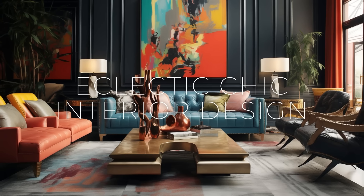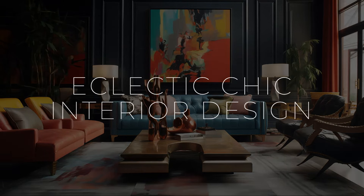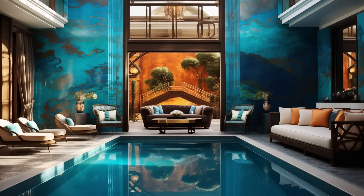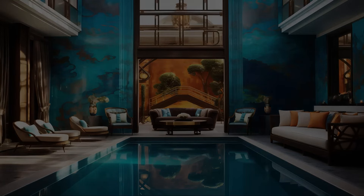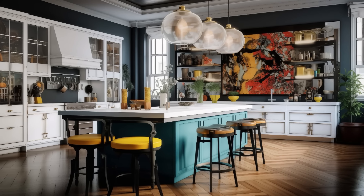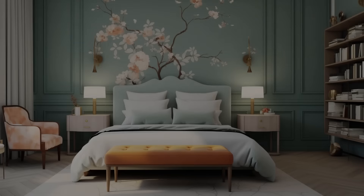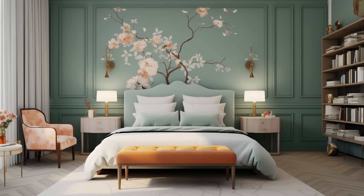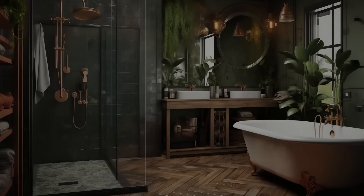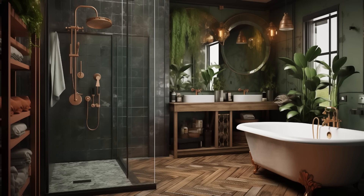Welcome back to the channel Lift On. Today we are going to talk about eclectic chic interior design, a fusion of style and personality. In the realm of interior design, there exists a captivating style that seamlessly blends various elements from different periods, cultures, and aesthetics. This style, known as eclectic chic, has gained popularity for its unique ability to infuse spaces with character, charm, and individuality. Originating from the idea of mixing and matching diverse influences, eclectic chic interior design has evolved into a versatile and dynamic approach that allows homeowners to express their personal tastes and preferences in a visually compelling manner.